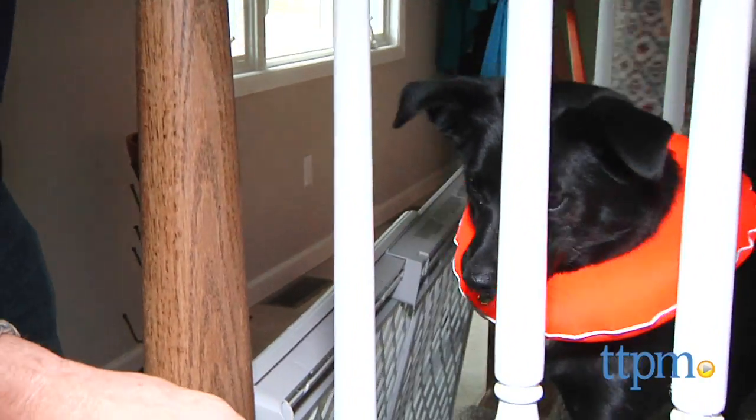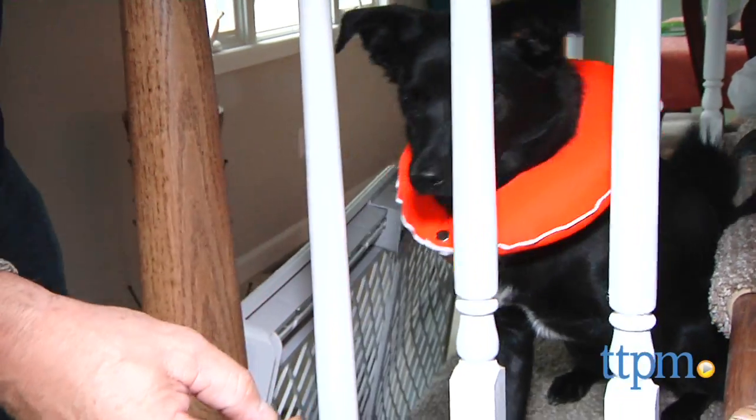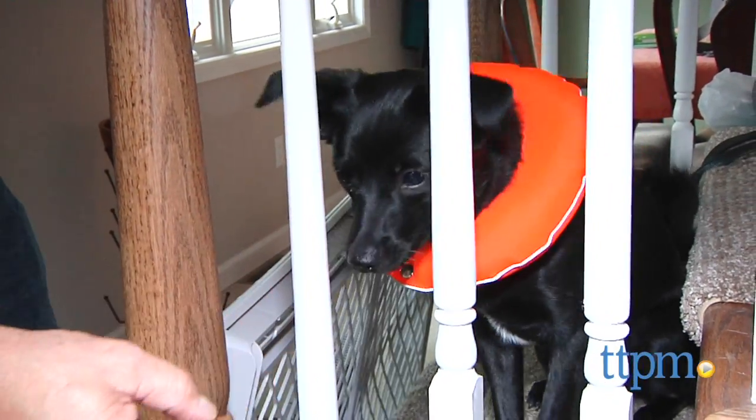In fact, Puppy Bumpers were invented by Ann Price to help keep her Maltese Daisy from getting through a baby gate.